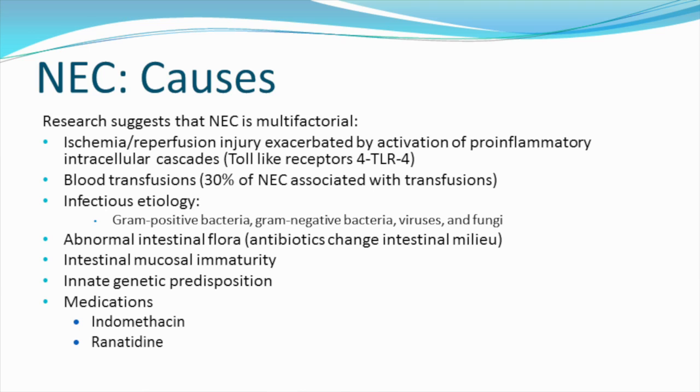There's abnormal intestinal flora, which may be caused by antibiotics that can change the intestinal milieu. Intestinal mucosal immaturity is present in preterm babies. There may be an innate genetic predisposition for NEC, and there are some medications that may cause NEC, specifically indomethacin and ranitidine.